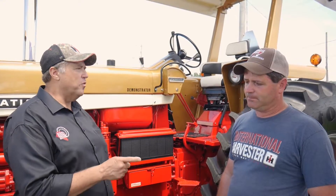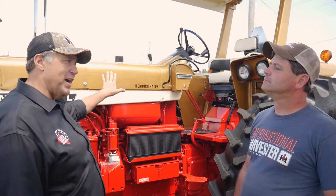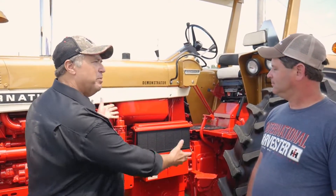Steve took it to the dealership he works at — Eckeroth Equipment Company in Orfield, Pennsylvania. He came with the tractor, took it all apart, and went through it completely.